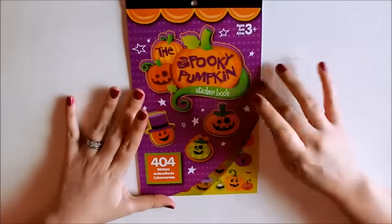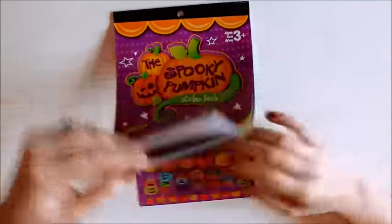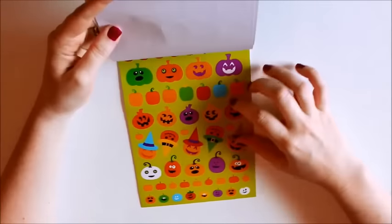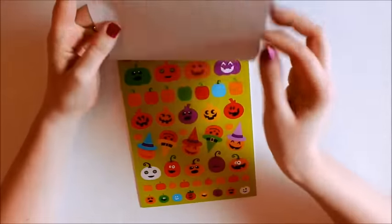And then I got the Spooky Pumpkin. I think this one's my favorite. I really like just all the plain pumpkins. What I'm going to do actually is use these plain ones for the Halloween countdown in my planner. And then there's some with faces. It's just all pumpkins.